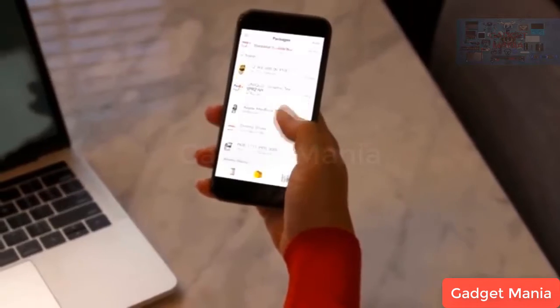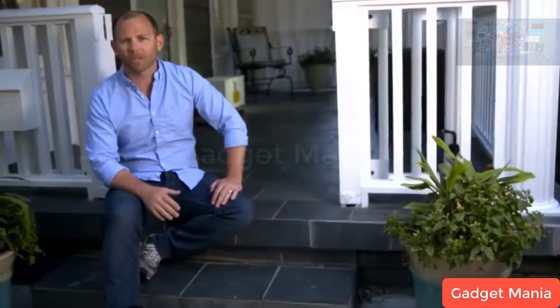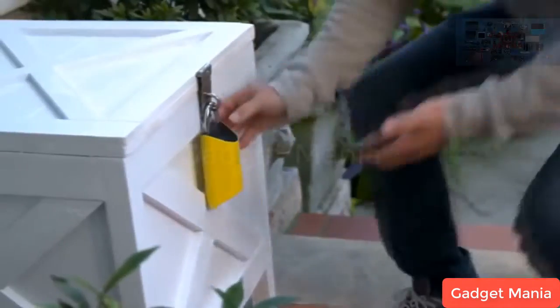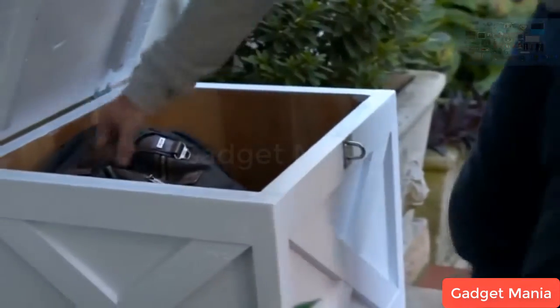BoxLock works anywhere you can place the padlock and get internet access — on your porch, your shed, your gate, your cellar, your fridge. It's great for homes or businesses, and it even works for gifts. BoxLock works with all major carriers. You can create secure barcodes to share with friends, family, anyone you can message, such as food or grocery delivery companies, even your lawn service or liquor deliveries.